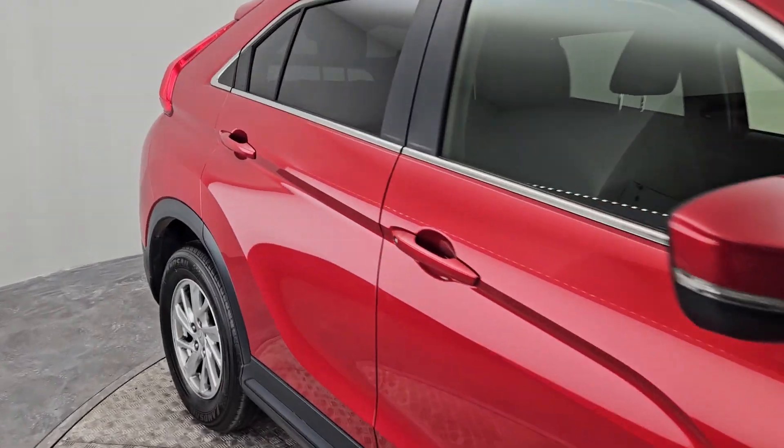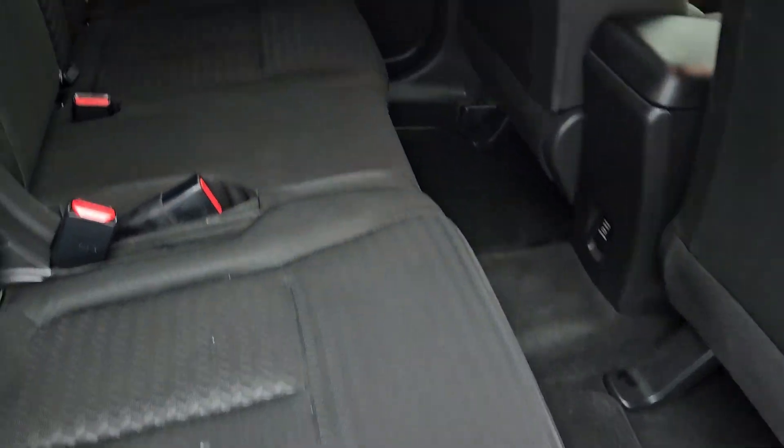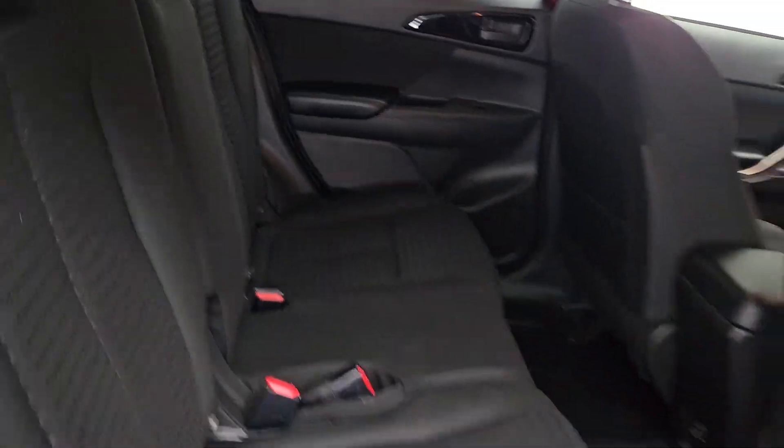I'll show you the interior so you can have a quick look. It's finished in a cloth interior with three seats at the back.